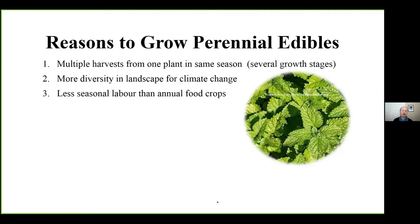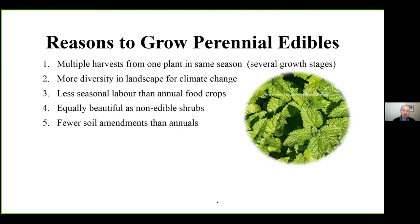Perennials are also less seasonal labor. Think about an apple tree — yes, you prune and tend it, but you only do one major thing per season and it produces a lot of food. Growing a perennial kale is a lot less work than replanting every year. They're equally beautiful as non-edible shrubs, and because of their stability and long life, you need fewer soil amendments than annuals. Some are short-lived perennials, but many in our gardens are anyway. And there's the wonderful discovery of new flavors — people get quite turned on to a new idea even without having thought of being adventurous.